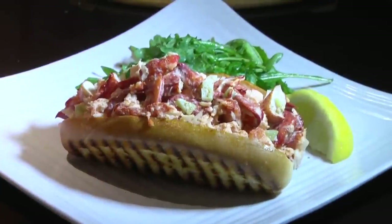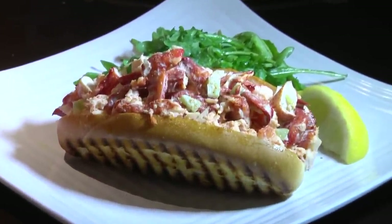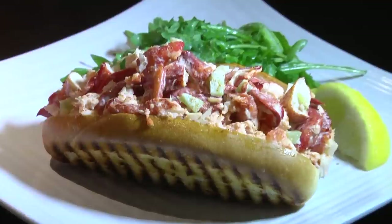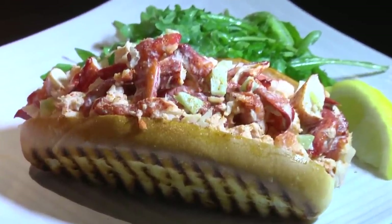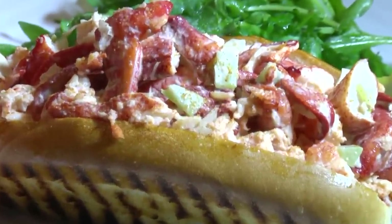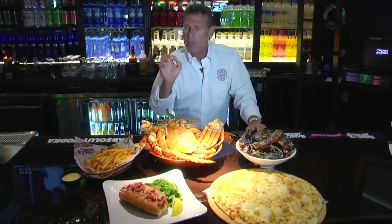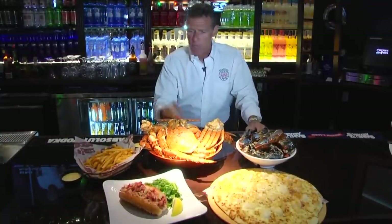We have our lobster roll. Believe me, everyone in Boston is jealous of our lobster roll. It's knuckle meat and claw meat. The flavors marry as we mix it. These are all made to order — there's no mix laying back in the kitchen and then we throw it on a roll. This is our own signature item, and we do it here at Chicken Pete's better than anyone else.